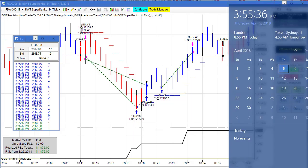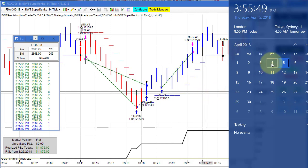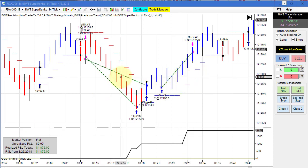Hello, everybody. Today is Thursday, April 5th. It's 3:55 p.m. Eastern Standard Time. The regular session for the futures market is going to close in about five minutes. You can see my computer clock on the right and on the left is the time in sales. The e-mini S&P is currently trading at 2665.50. It was a pretty decent day for the auto trader today.